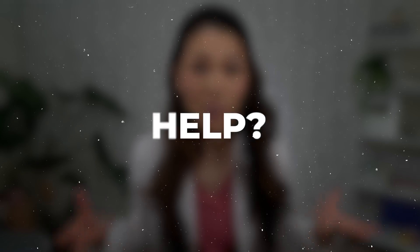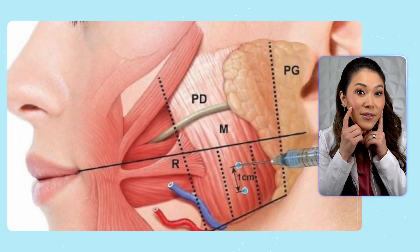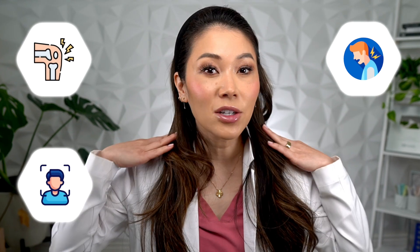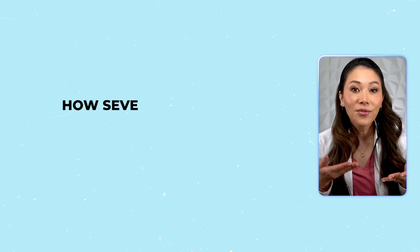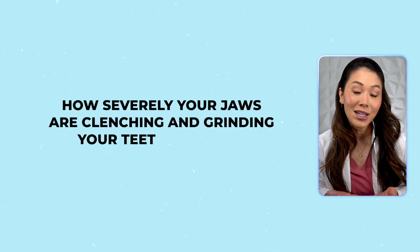So how does Botox help? Since Botox is a natural muscle relaxer, your dentist can inject it at specific points around your jaw. When it takes effect, it lessens the tension in your joints, face, neck, and even as far down to your shoulders when your jaw is relaxed. This in turn reduces how severely your jaws are clenching and grinding your teeth together.